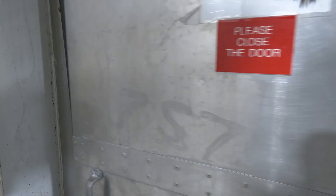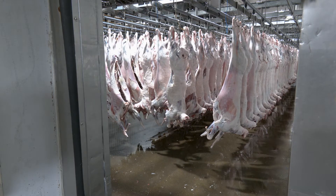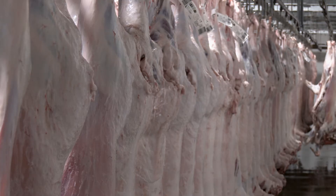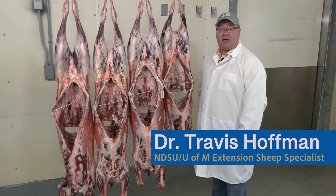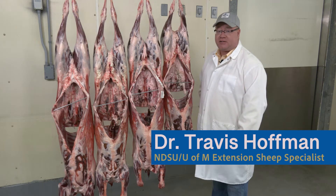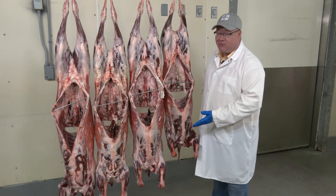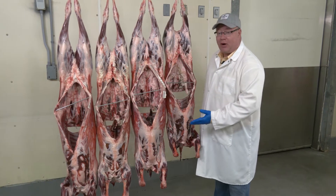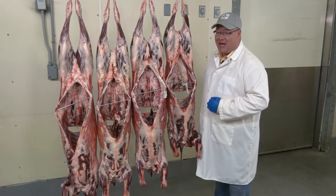After harvest and chilling, carcasses from sheep chosen for USDA grading designation may be classified via USDA quality grade into three age categories: lamb, yearling mutton, or mutton. Maturity is a factor to evaluate with USDA quality grade. As we evaluate the ventral sides of these four carcasses, we can identify that all eight front legs from these four carcasses have a brake joint, not a spool joint, consequently keeping them in the lamb category.